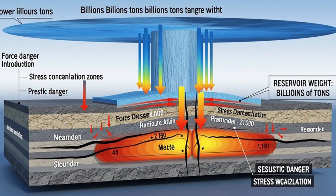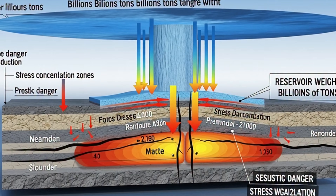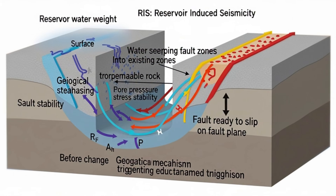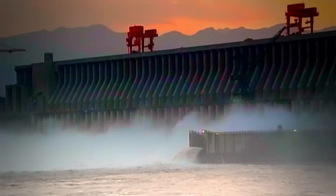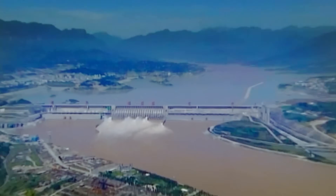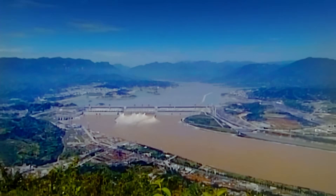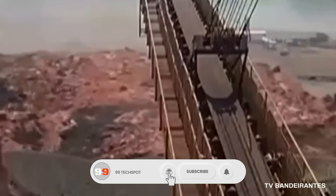The third danger is earthquakes. When such heavy water is stored in one place, it applies immense pressure on underground rock layers. Sometimes this pressure can trigger earthquakes — called reservoir-induced seismicity. A famous example is China's Xi Jinpingpu Dam, which was fully filled in May 2008. Just 19 days later, a 7.9-magnitude Sichuan earthquake occurred, killing 87,000 people. Scientists still debate whether the dam triggered the earthquake or if it was coincidence.